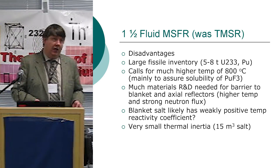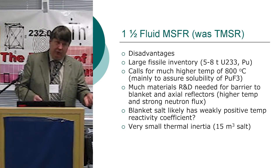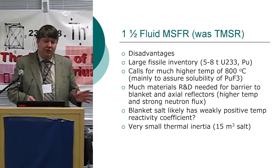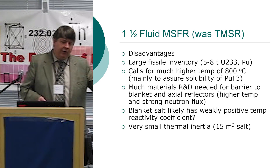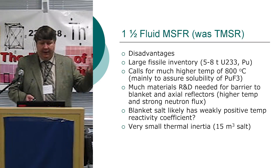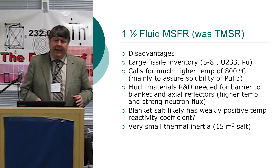Disadvantages of the French design include very large fissile inventory — typically 5 to 8 tons per gigawatt of U-233 or spent fuel plutonium equivalent. They're now calling for a much higher operating temperature of 800–850°C, likely because of the solubility issue with plutonium trifluorides. There is also a lot of R&D needed for materials on the reflectors, and the design has very small thermal inertia — only about 15 cubic meters of salt per gigawatt.